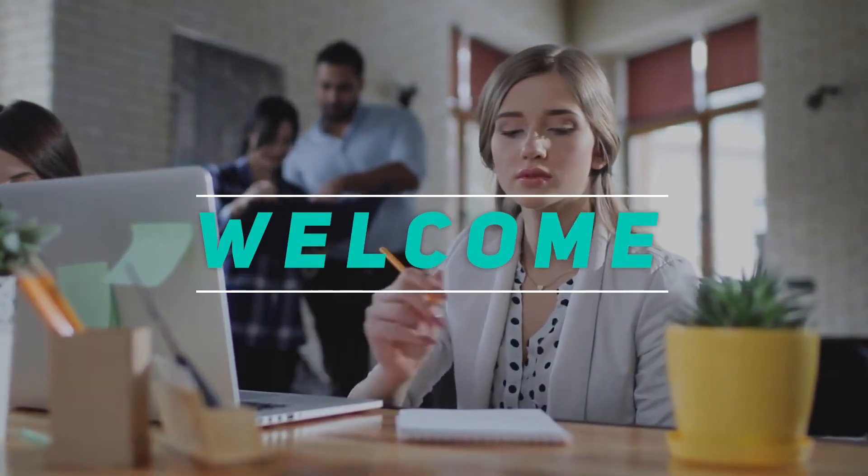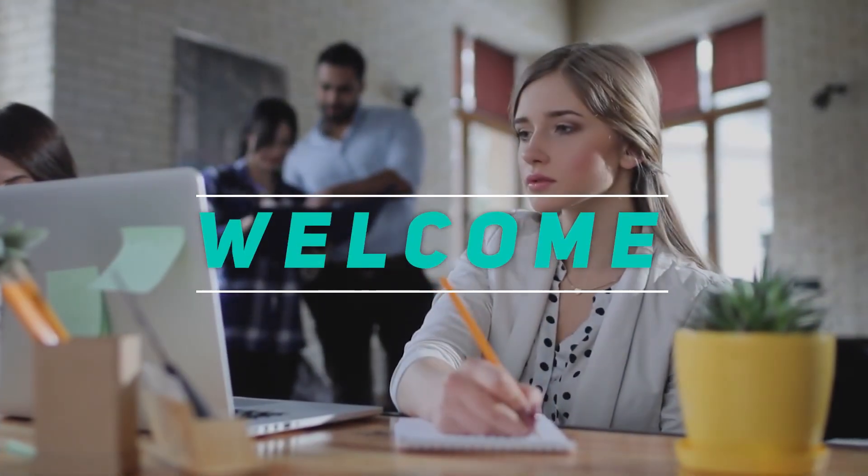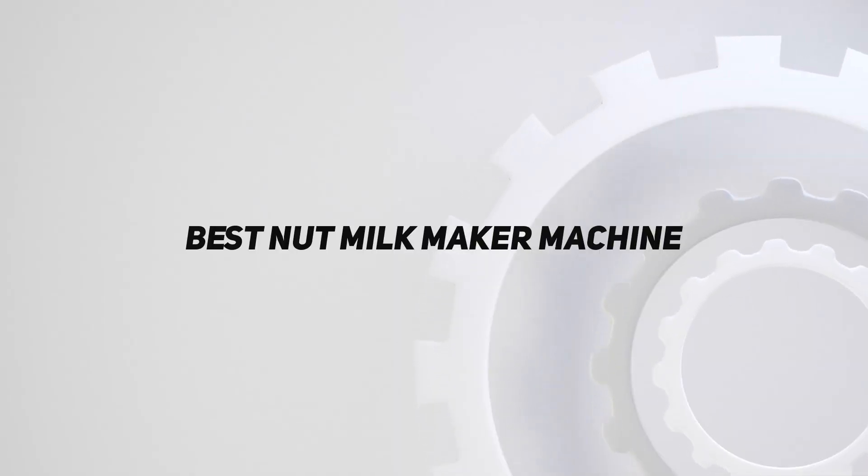Hey, welcome back to my channel. In this video, I'm gonna talk about the top 5 best nut milk maker machines.